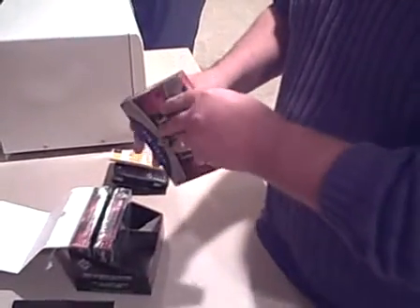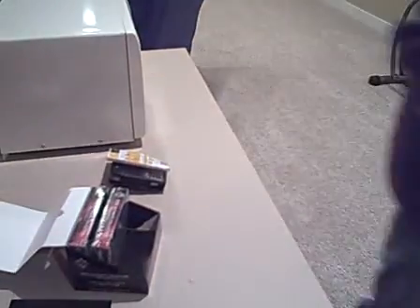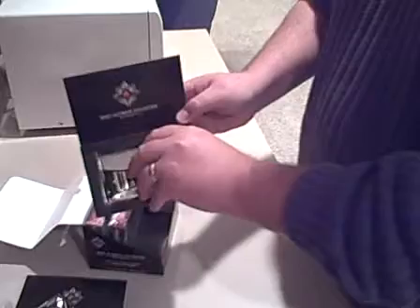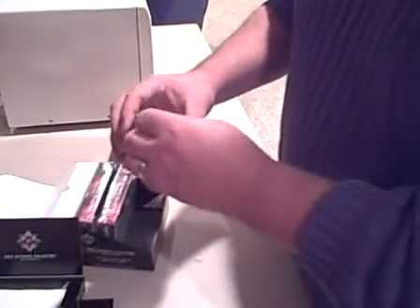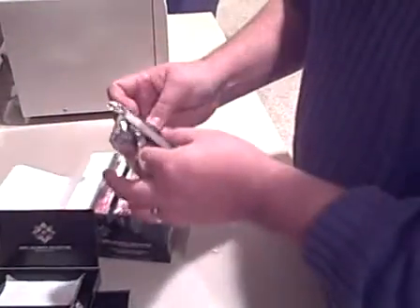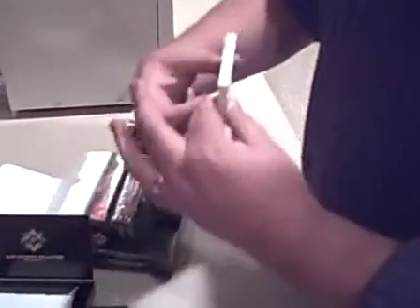Pack number two. This one's a little thicker than the last one, so it may have a patch card in it. On top we've got a base card of Houston Street, numbered to 450.